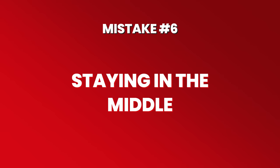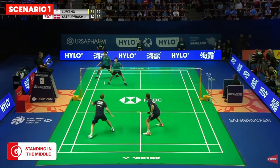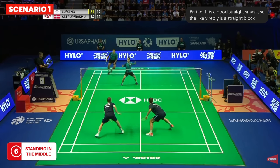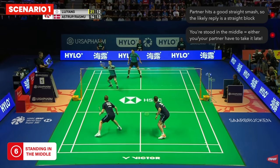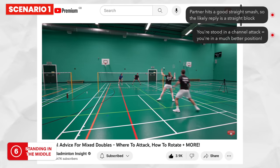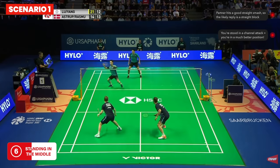Mistake six is staying in the middle of the court, which is frustrating for you because it's difficult to reach many shots, and also frustrating for your partner who has to cover both sides. In scenario one — your opponents have lifted, your partner is at the back and hits a good straight smash — the likely reply is a straight block. If you stay in the middle, either you or your partner will take the shuttle late. But if you move over slightly in what we call a channel attack, you can intercept this shot and hopefully win the point.